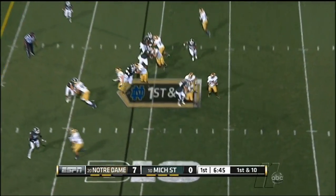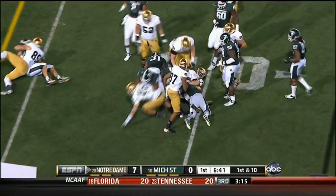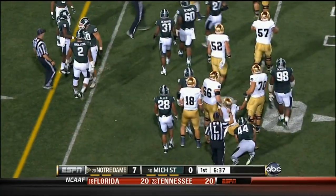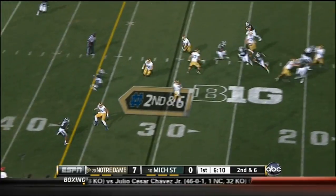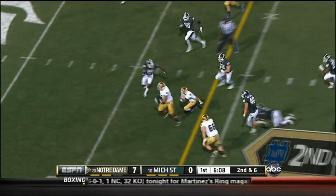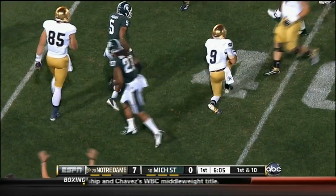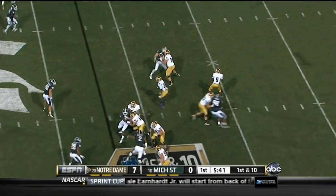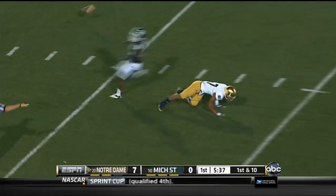Everett Golsan. They bring him around the end with George Atkinson, the return man — remember, he was the target on the first pass. Underneath to Tomah — Tomah breaks a tackle, first down for the Irish at the 42. Gives you an idea how fast he really is. Sierra Wood on a play action; Golsan coming deep with that arm of his — incomplete.